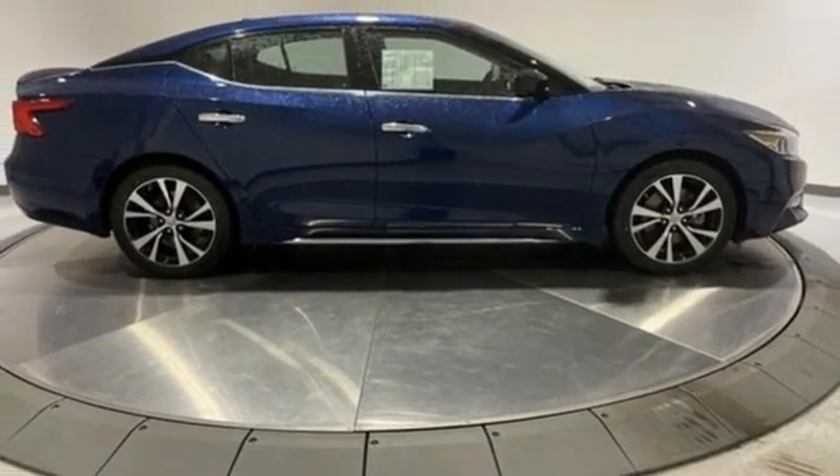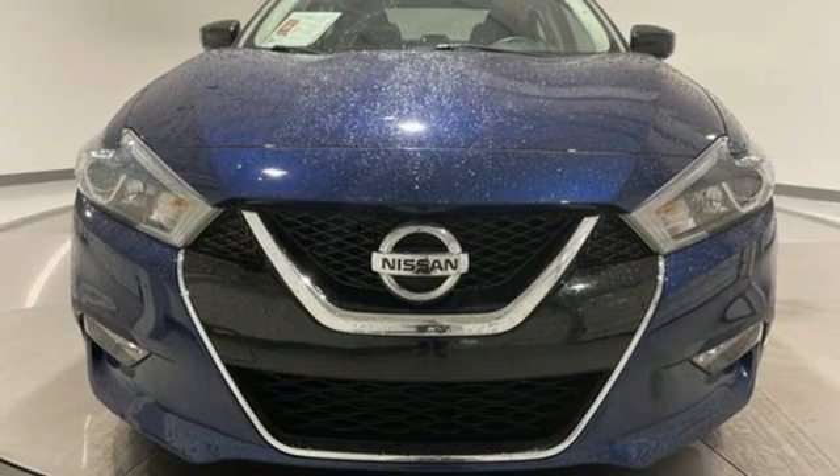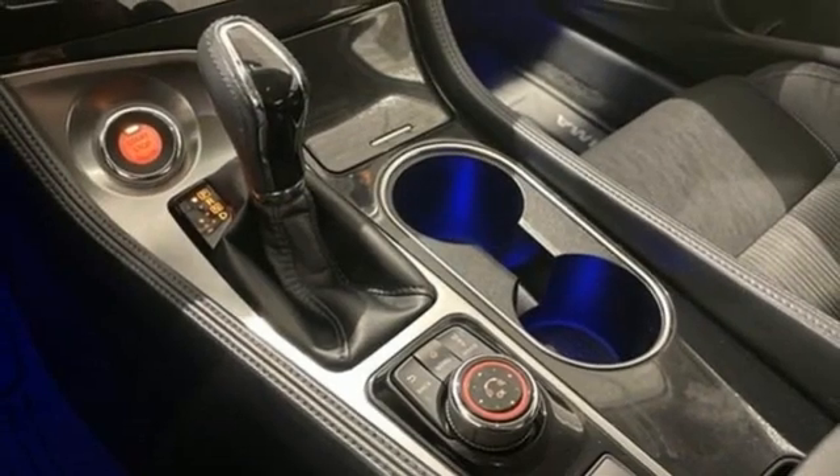Cabin preconditioning, VQ engine, aluminum wheels, gas pressurized shocks, and continuously variable automatic transmission.